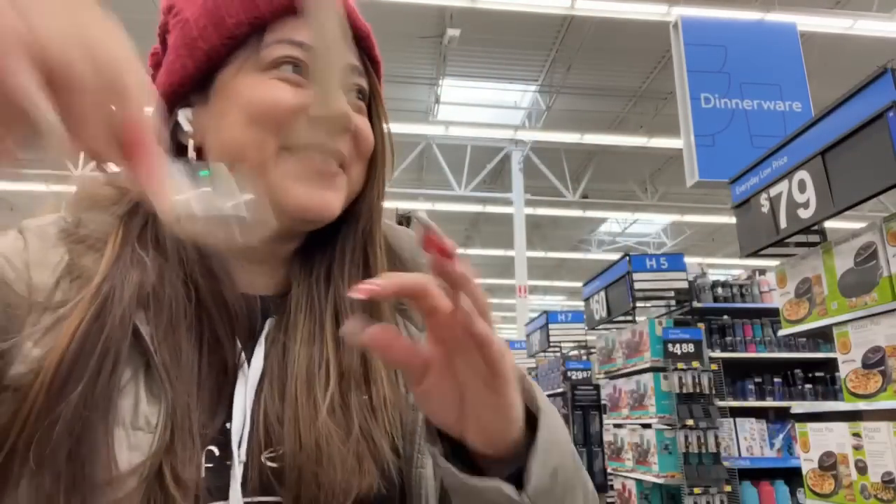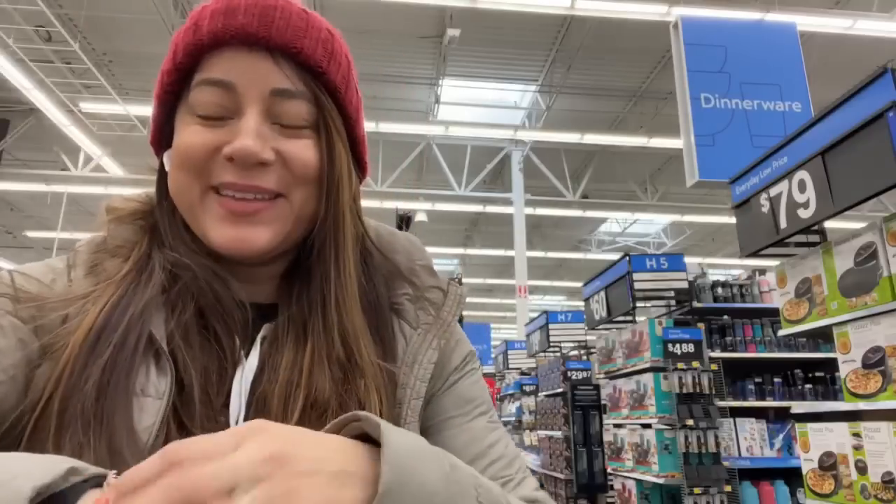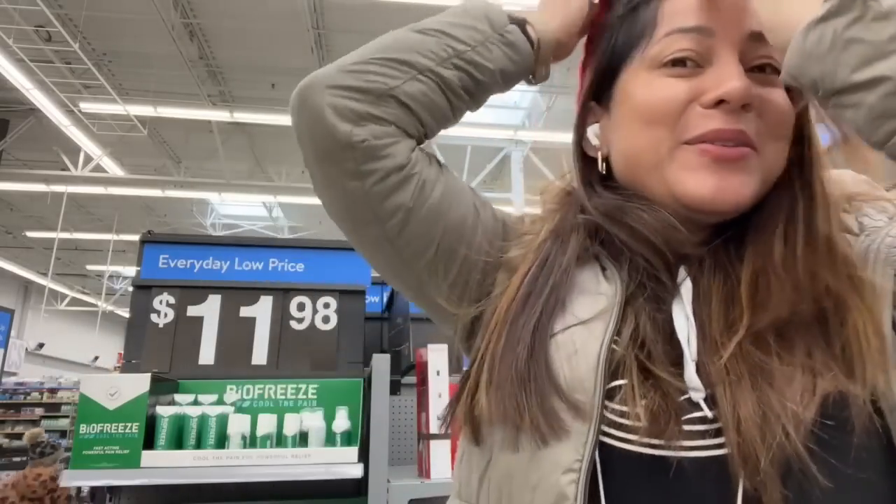Hello everyone and everybody. Good morning and welcome one more time to your YouTube channel Free Coupons. I hope that you're having a very good morning today, guys. Happy holidays. And guys, I'm here at the store of Walmart.